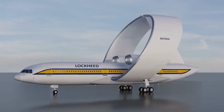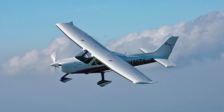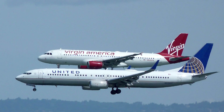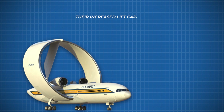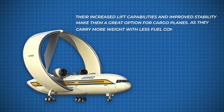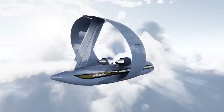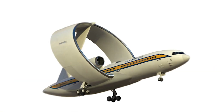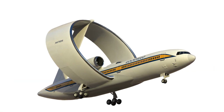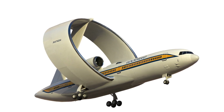Furthermore, the ring-wing planes can be used for a variety of purposes, whether it's small personal planes or large commercial airliners. Their increased lift capabilities and improved stability make them a great option for cargo planes, as they can carry more weight with less fuel consumption. In terms of appearance, ring-wing planes certainly stand out from the crowd. The circular wing gives them a sleek and futuristic look that sets them apart from traditional planes.